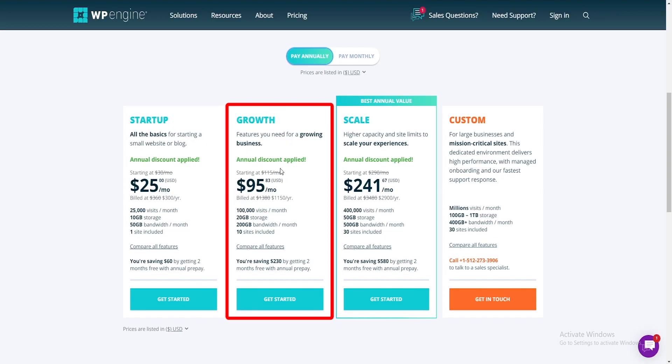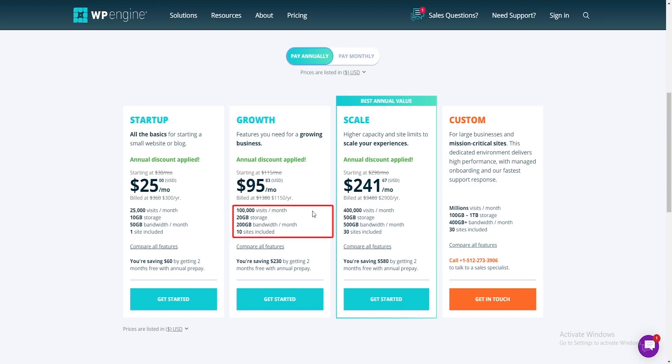The Growth plan is a better fit if you have a larger business that's growing at a quicker rate. It allows you 10 sites with three environments per site, 200 gigs of bandwidth, and support for 100,000 visitors per month — plus all the features in the Startup plan.